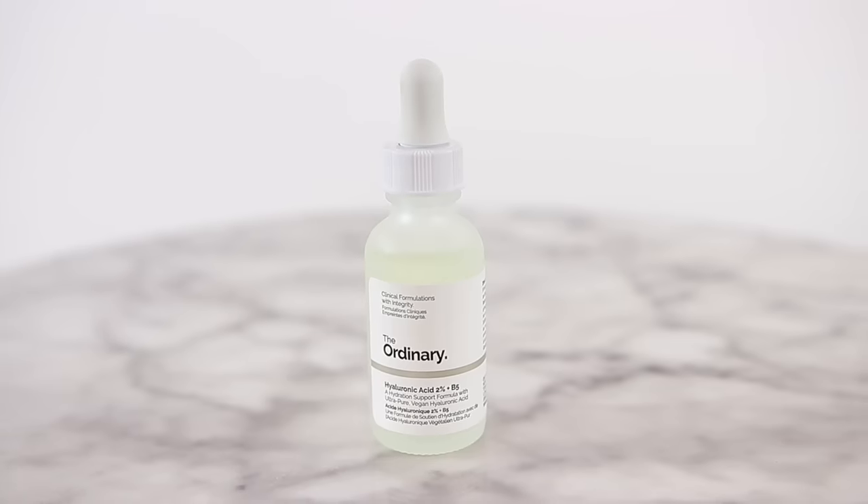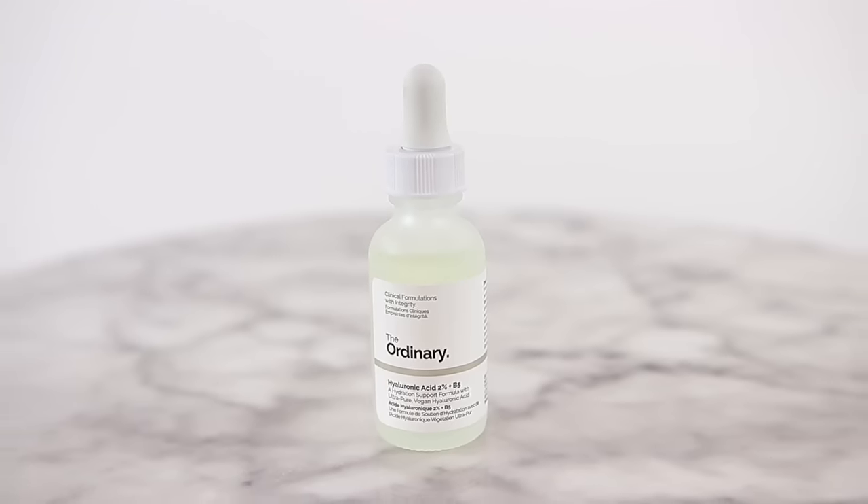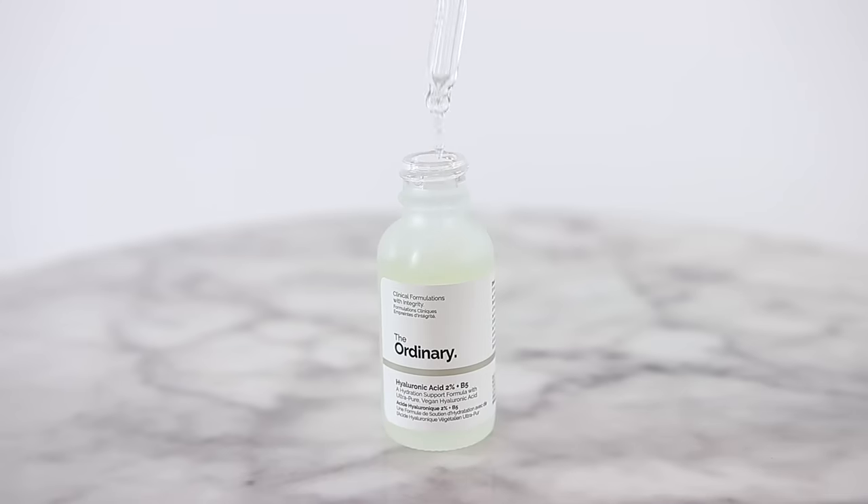I also really like the hyaluronic acid 2% plus B5. The point of this is to really plump up your skin with hydration. I already have oily skin, but this kind of plumps up your skin at the dermis level — really goes in and plumps from within. You can use this in the morning or at night. I was skeptical, I didn't believe it, but I really, really do like these.